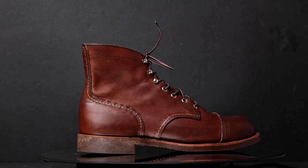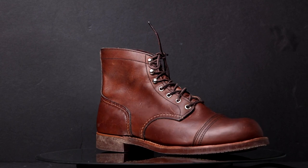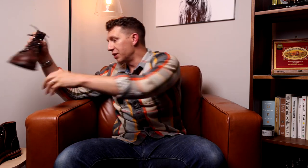Coming in at number two is the service boot. One of the most iconic versions is the Red Wing Iron Ranger. It has that name because service members in the military wore boots pretty similar to this — basically super rugged, really tough leather, lots of stitching around the seam so the boot won't fall apart in hectic situations. The Red Wing Iron Ranger is also based off what iron miners wore in the late 1800s. The iconic thing about this one is it's got a cap toe, but not all service boots have a cap toe.